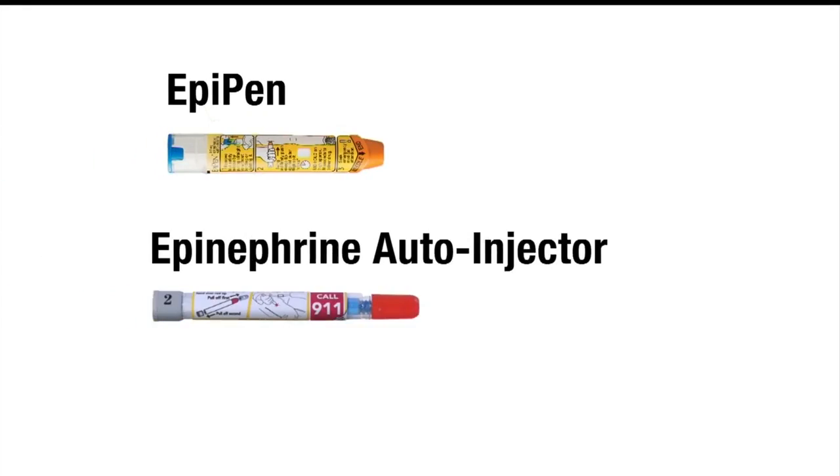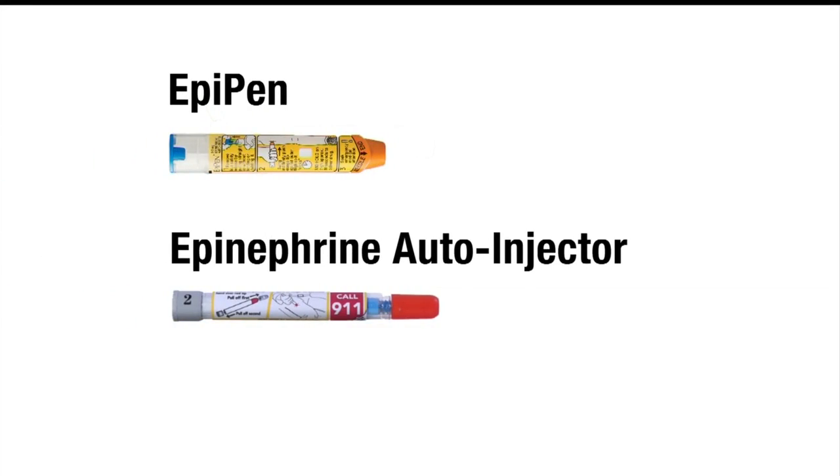For a lot less money, the epinephrine auto-injector, also called generic Adrenoclick, uses the exact same drug in the exact same dosing as EpiPen. The difference is in how the injector pens are designed and how they work.